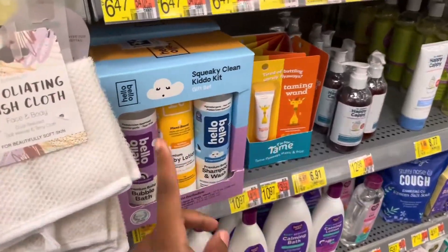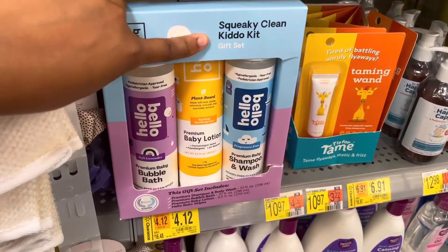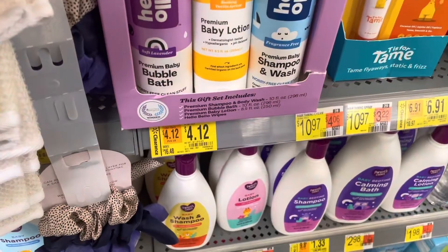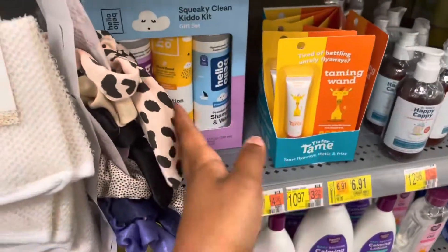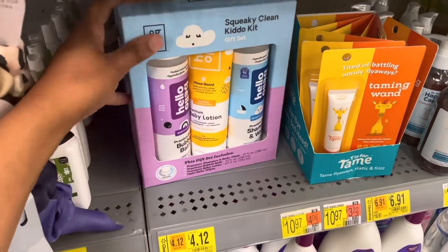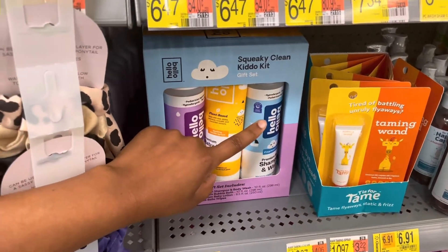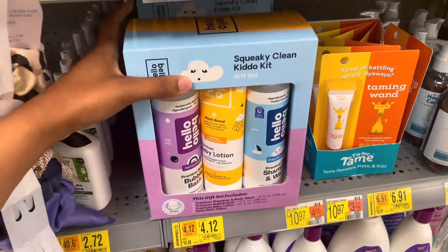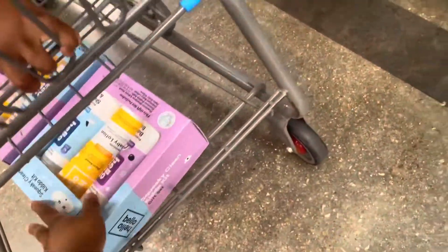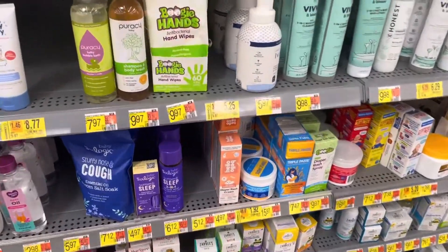Still in baby — this is a really good deal. They have the Hello Bello Squeaky Clean Kiddo gift set on clearance for just $4.12; it was $16.48. This is an amazing deal because just the shampoo and wash is $6.58. So $4.12 for this whole entire box — I think I'm gonna grab two boxes.